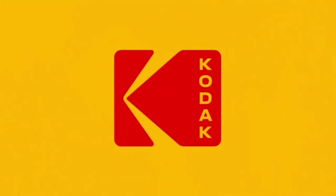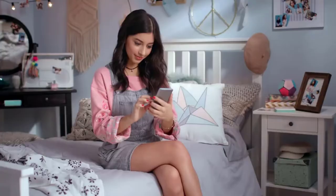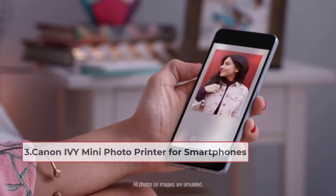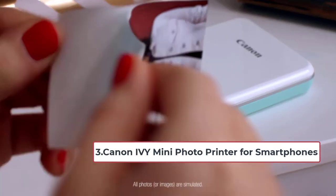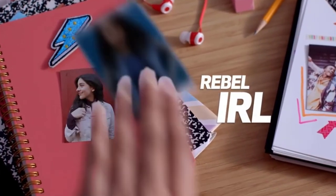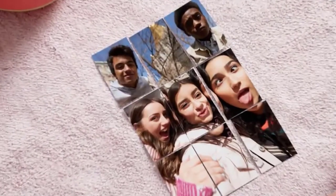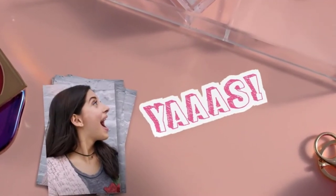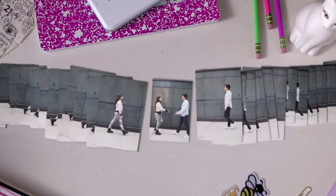At number three: the Canon Ivy Mini Photo Printer for smartphones. The tiny two-by-three inch prints look crisp and colorful with a 314 by 400 DPI resolution. The adhesive paper is great for decorating rooms, lockers, and notebooks. The stickers are tearproof and water resistant, so they can take a beating from rough and rowdy crowds.